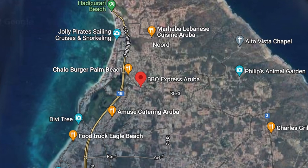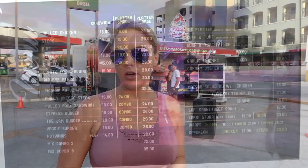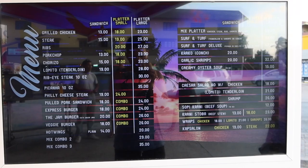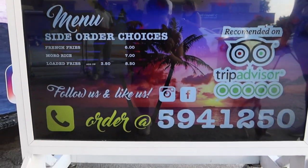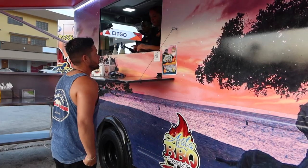Tonight we are at Barbecue Express, located in Palm Beach by the popular Sicko gas station. If you've ever been to Aruba, you probably know where this is — it's one of the main gas stations. This truck is going to be the closest one to the Palm Beach area that we visit. If you drive down from the main intersection in Palm Beach where Wendy's is, you will find this one.